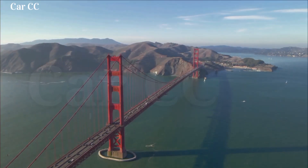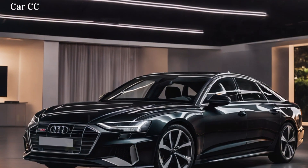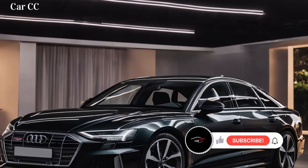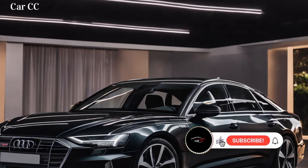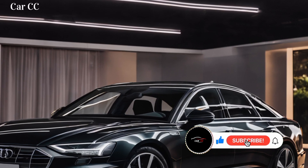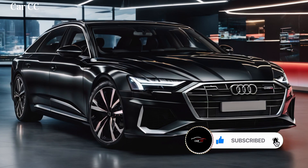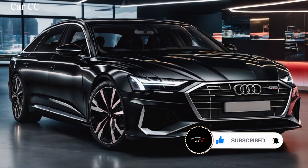Welcome, fellow car enthusiasts, to a journey into the future of electric mobility. Today, we'll be exploring the captivating Audi A6 e-tron concept car, a glimpse into what awaits us in the world of luxury electric vehicles. Prepare to be impressed by its sleek design, advanced technology, and powerful performance.